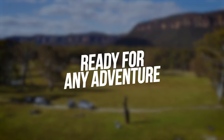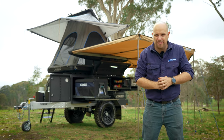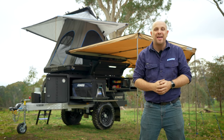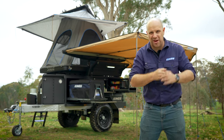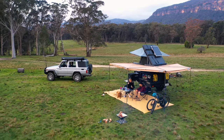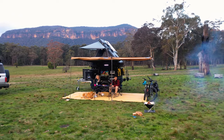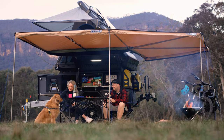Our engineers have spent thousands of hours perfecting the design of the Adventure Kings MT2 Go Anywhere Camper Trailer to make it the ultimate hook-up-and-go adventure trailer, guaranteed to make every single camping adventure the best one ever. Want to know more about the MT2? Make sure you watch all the videos in the MT2 playlist on our YouTube channel, and give our Camper Trailer team a call on 1800 888 396, 7 days a week, to have a yarn about your dream MT2.